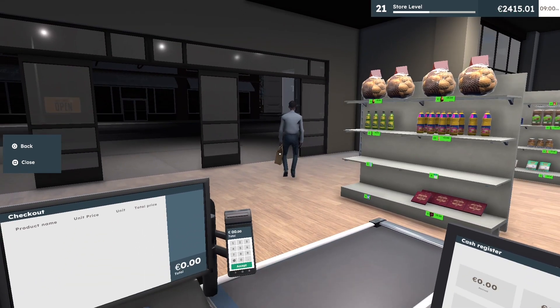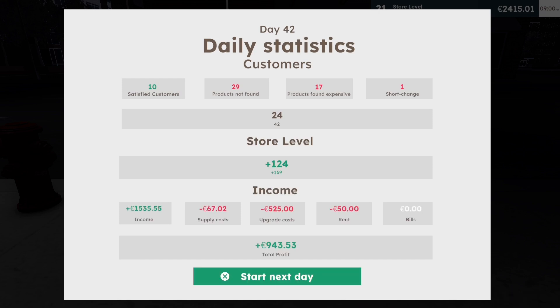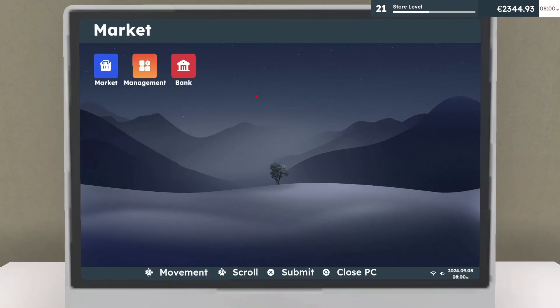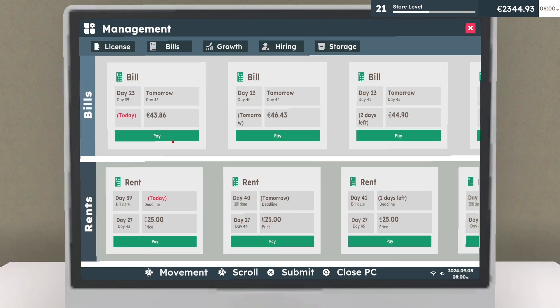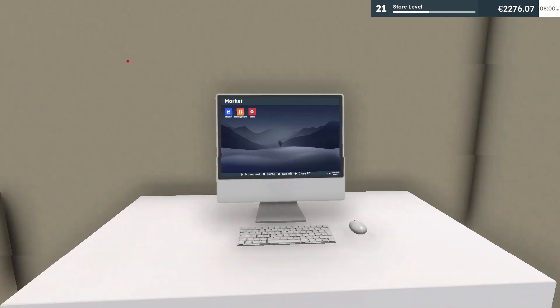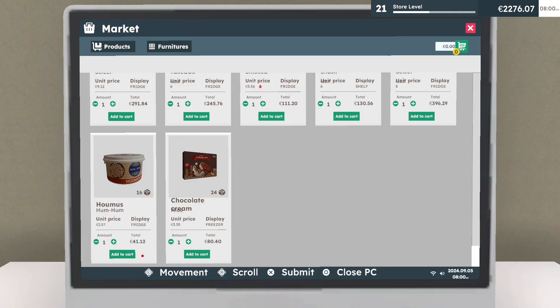Oh I lost points — what did I lose points on? We did okay. We still have bills to pay so let's do that really quick. I didn't forget to pay the bills — I would never do that. Let's get the new products.